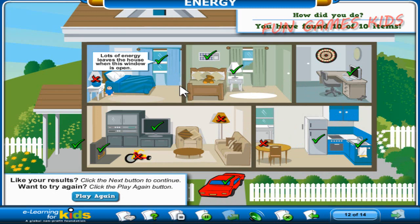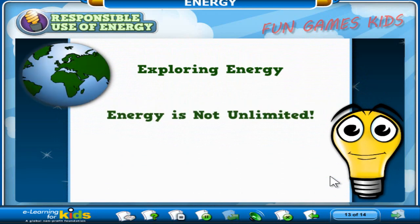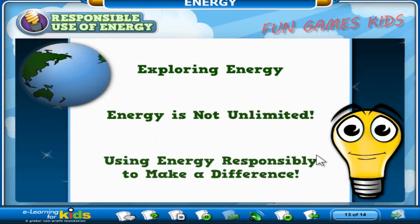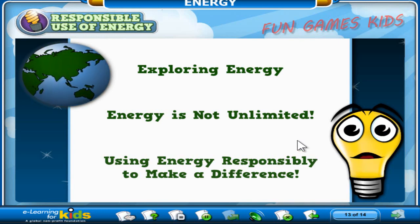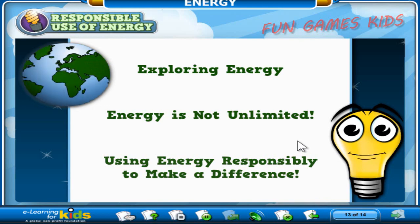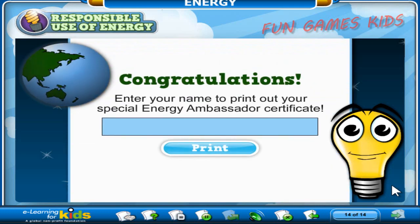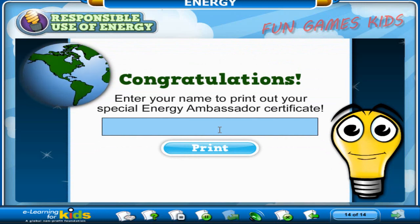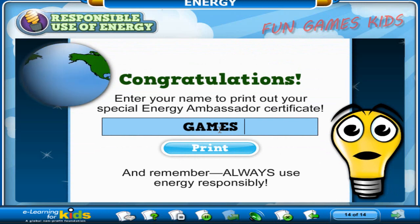So how did you do? If you like your results, click the next button to continue. If you want to try again, click the play again button. Let's take a minute to review what we have learned: different kinds of energy are used all around the world; energy is not unlimited because of all the people on Earth; and you have discovered how to make a difference by conserving energy right at home. If we can encourage people around the world to think of the earth like the home in our last challenge and pay attention to the responsible use of energy in their homes, we can make sure that our energy needs will be met for a long, long time. Congratulations — you have completed this course! To print out your special Energy Ambassador Certificate, click the button you see here. Then you can show it to all your friends and tell them Phil sent you. Thanks for taking this course, and don't forget: always remember to use energy responsibly. Goodbye!